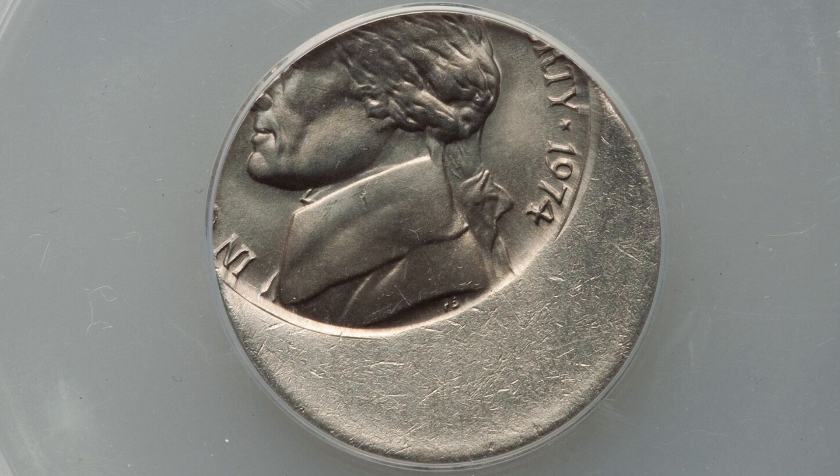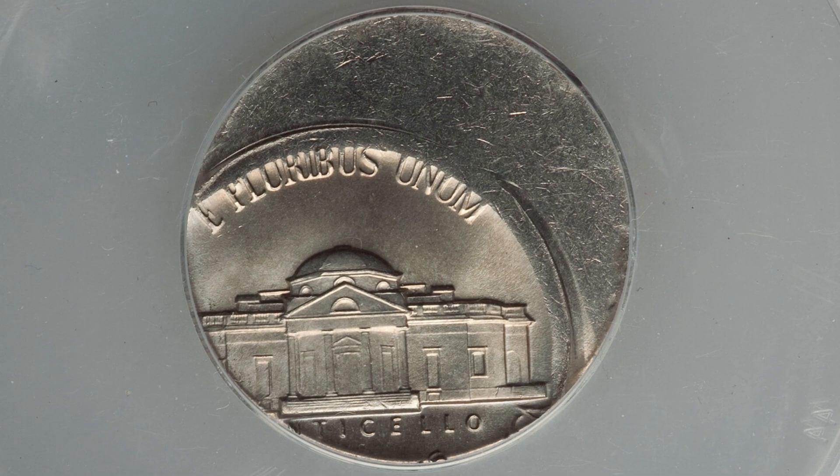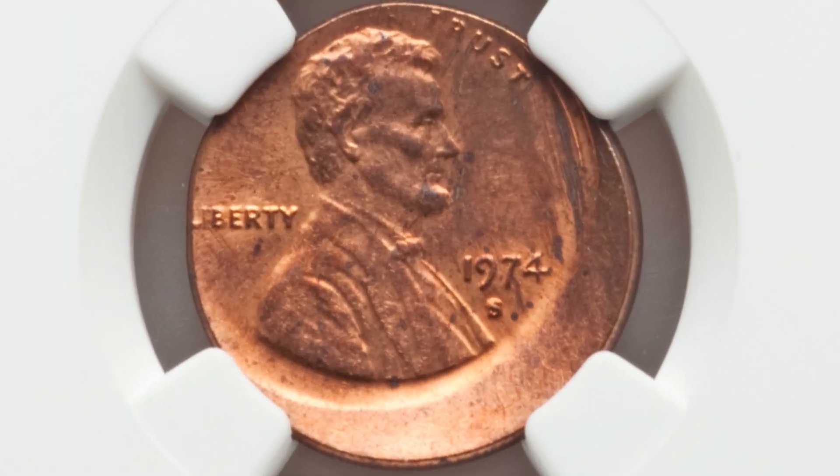Here's an off-center error on a 1974 Jefferson nickel, graded by NGC at Mint State 65. This coin ended up selling for nearly $70 at auction.